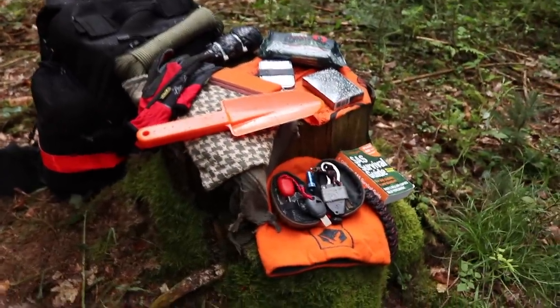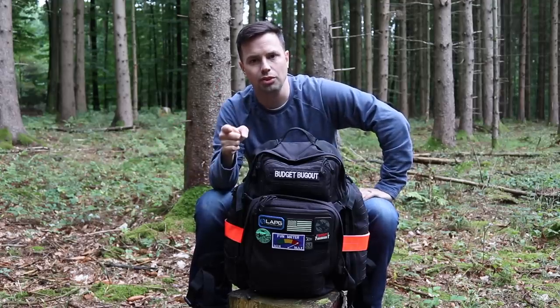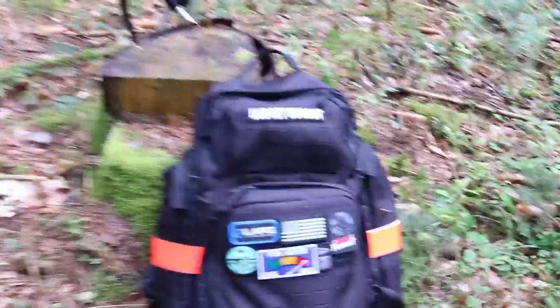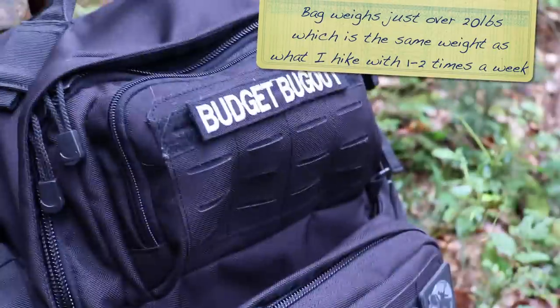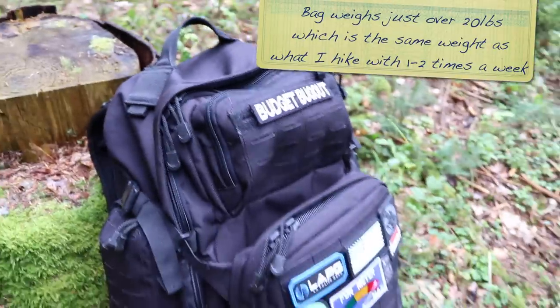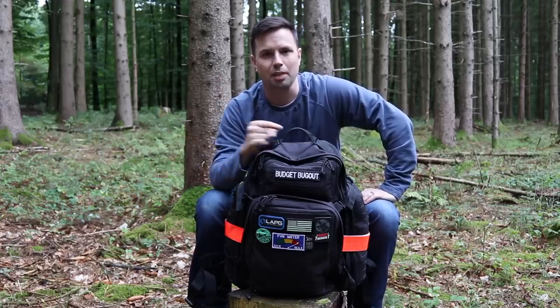I draw on my experience from being in the Red Cross and the military, and all the training and wisdom I picked up along the way. If you found this video helpful, please click the like button, let me know your thoughts in the comments, and check out the links in the description for more information on any of the gear I talked about. Remember, it pays to be prepared — God bless.